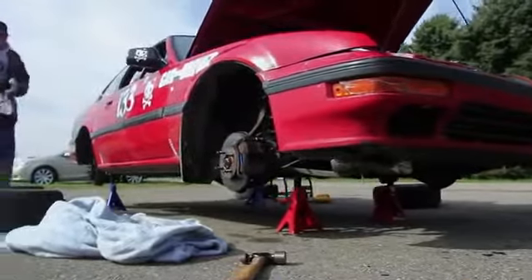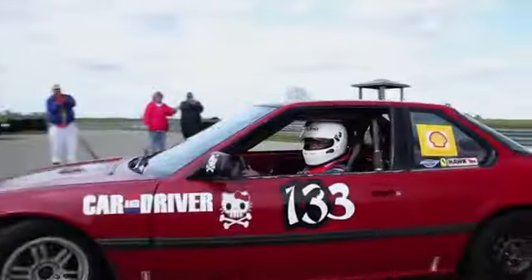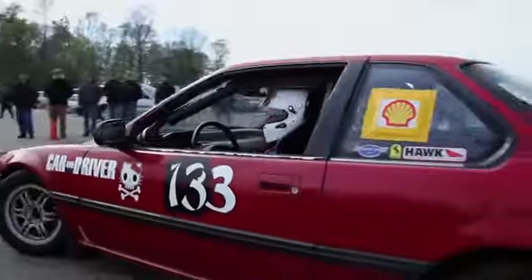I'm Chabachata, contributing editor to Car & Driver, here with Hell Kitty, our 1988 Honda Prelude that we've been campaigning in Lemons racing for the past three years, even though it has 267,000 miles on it. I'm one of the co-owners of this car. Don Sherman, technical director of Car & Driver, is another co-owner, and the third one is Tony Swan, another Car & Driver contributor who's not here today for this video.